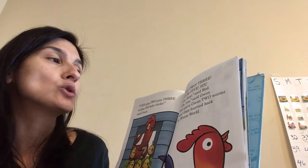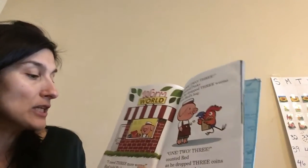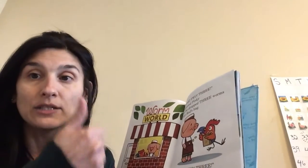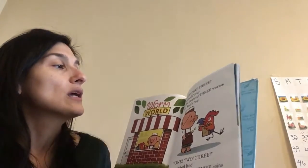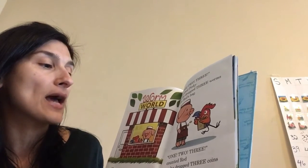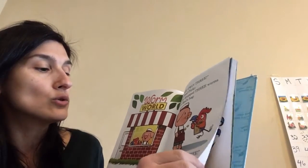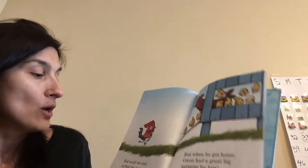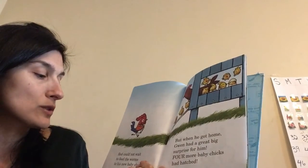Red gave Gwen two worms and then hurried back to Worm World. I need three more worms, Red told Pinky. One, two, three, counted Pinky as he dropped three worms into Red's bag. One, two, three, counted Red as he dropped three coins into Pinky's pocket.